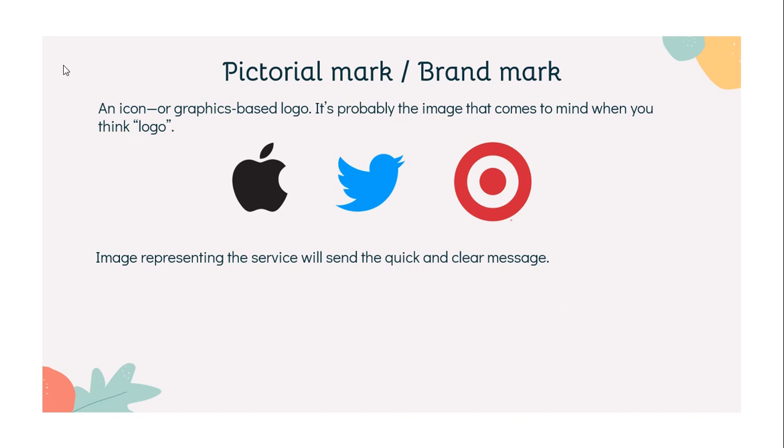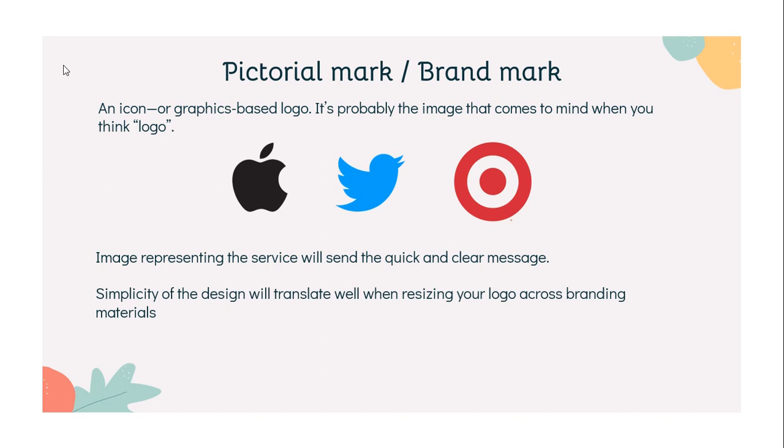Also, the simplicity of the design will translate well when resizing your logo across branding materials like business cards or letterheads.